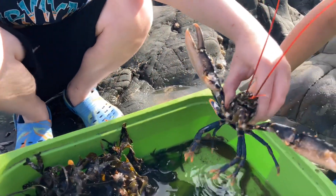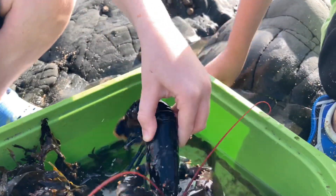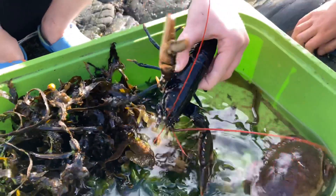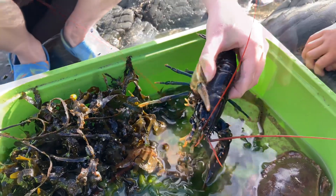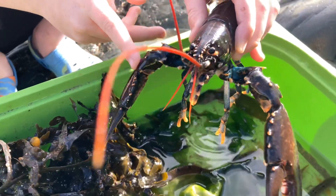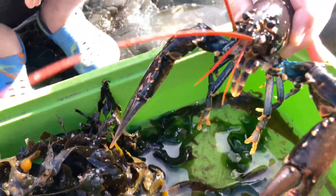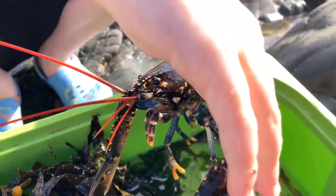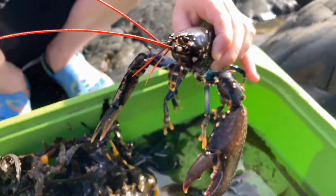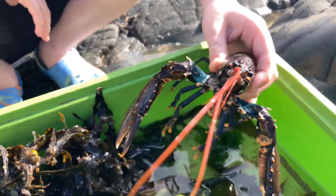The King of the Rock Pool — the Atlantic Lobster. Look at this red antenna and that strong tail. This is an example of a small male lobster. This is his cutting claw and this is his crushing claw. Big lobsters can have massive crushing claws — it could probably break a bone. They're huge.